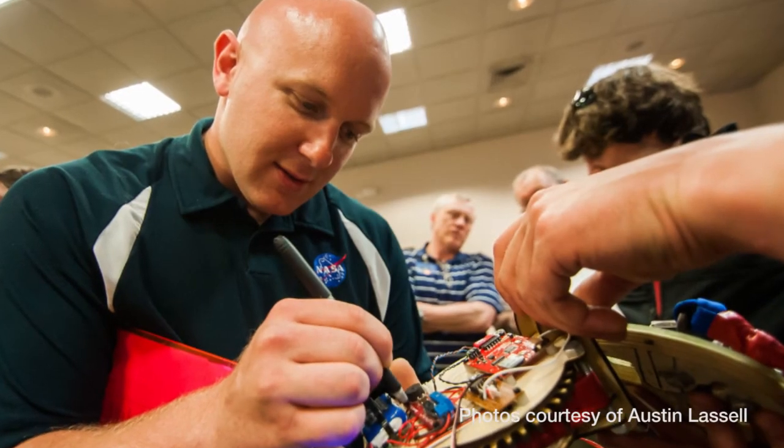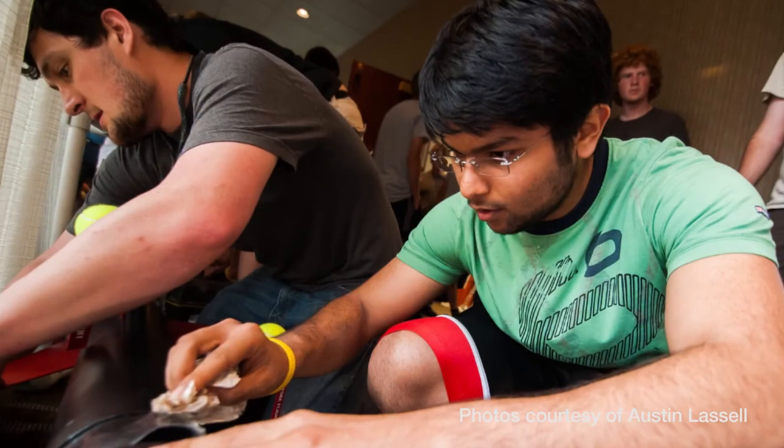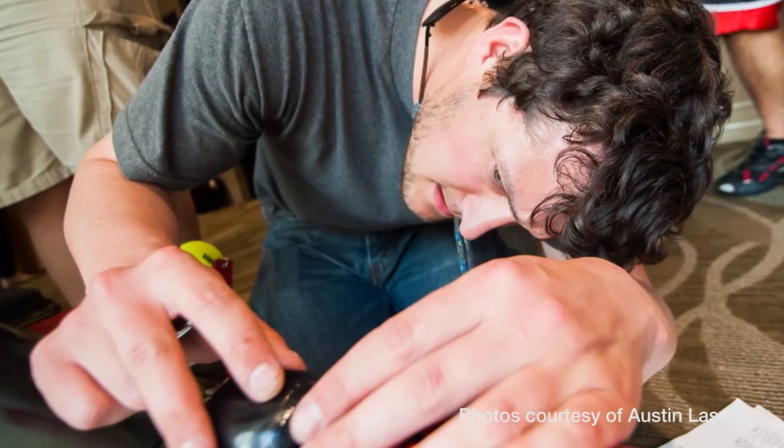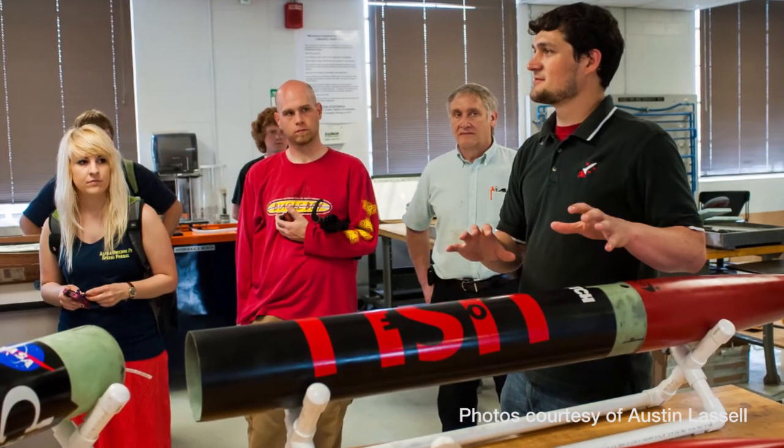There are a lot of people here who come to Louisville because it's local — maybe they got a good scholarship or really wanted to go to Speed — but deep down they always wanted to pursue aeronautics, astronautics, or aerospace. We don't have those majors. We have mechanical, which is close, but a lot of people have that interest.